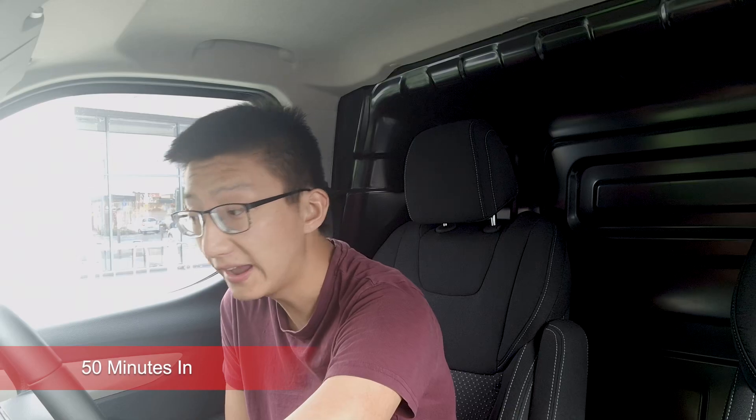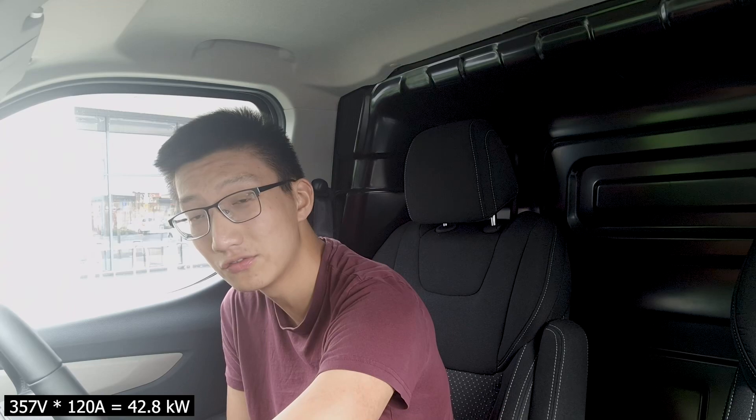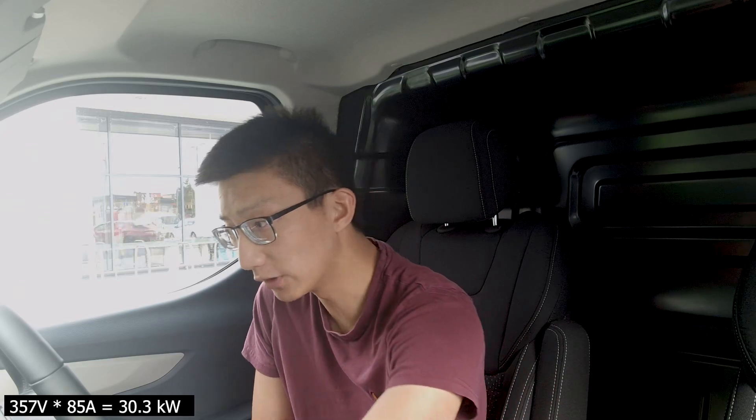At 50 minutes we're at 83% state of charge, battery voltage is 357 volts and we're still getting 120 amps — I do want to see when it throttles. At 55 minutes it's reached 90% state of charge and it has started to throttle back a little bit, but we're still getting around 105 amps, which is really impressive. At 57 minutes it's started to tail back a fair amount — 85 amps at 358 volts. I'm going to go for the full hour and see where it goes.